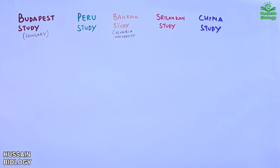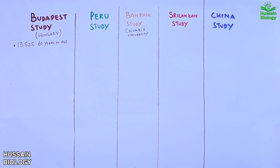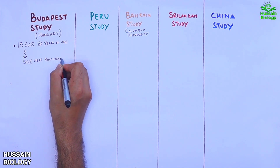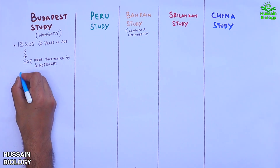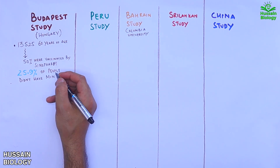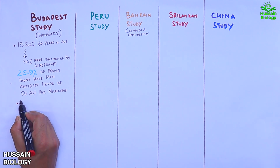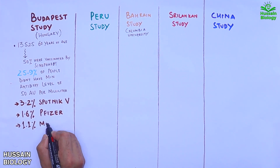In the Budapest study, there were 13,525 participants around 60 years of age, with 50% or more vaccinated with Sinopharm. Results showed that 25.9% of Sinopharm recipients did not achieve the minimum antibody level of 50 AU/mL, compared to only 3.2% for Sputnik, 1.6% for Pfizer, and 1.1% for Moderna.